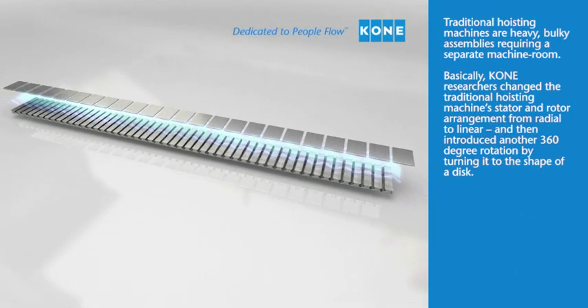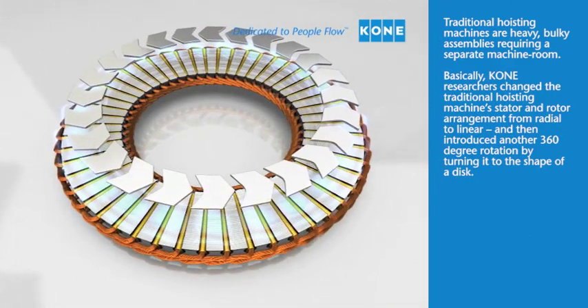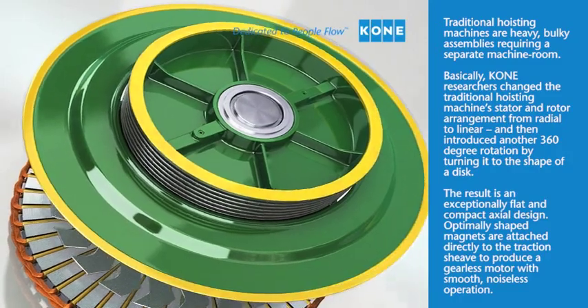They then introduced another 360-degree rotation by turning it to the shape of a disc. The result is an exceptionally flat and compact axial design.